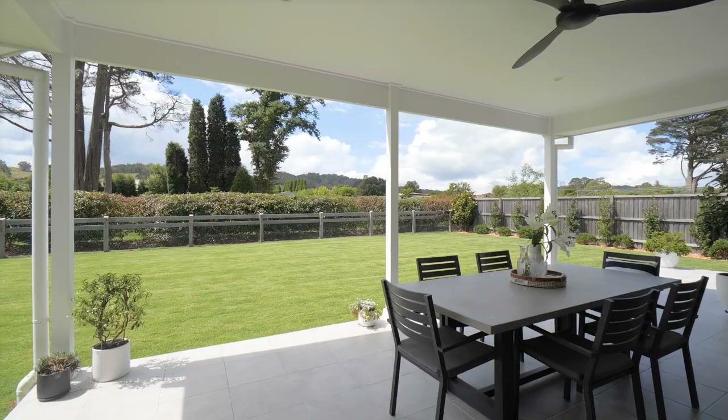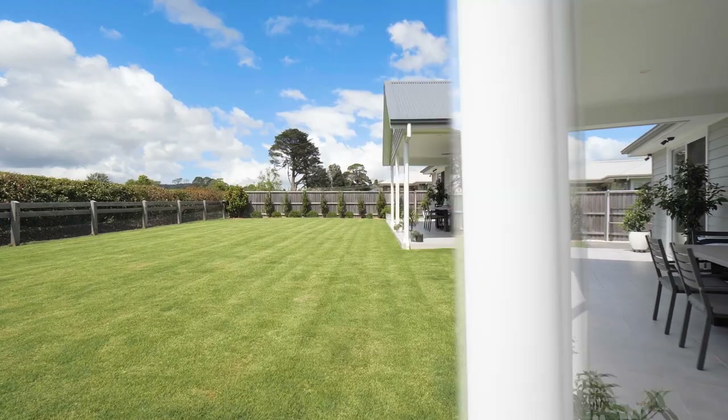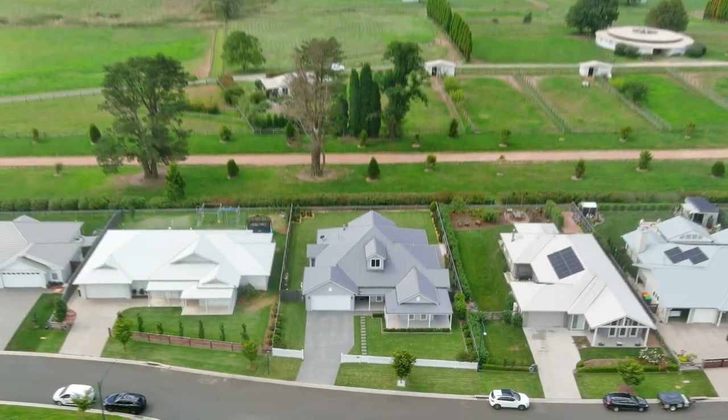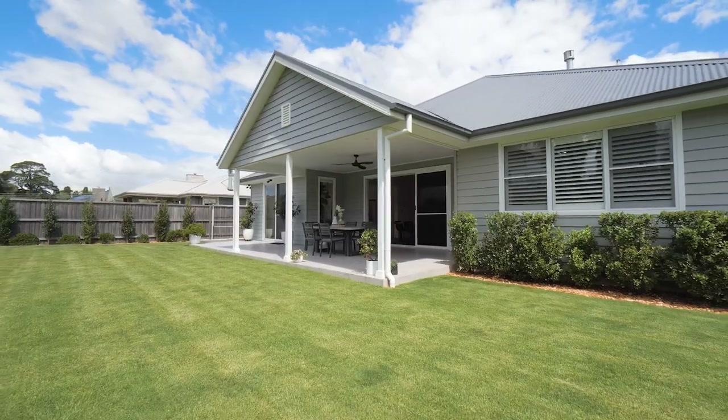Heading outside, the home takes things up a notch with the spacious alfresco aligned perfectly to take in sought-after expansive green fields and glimpses of cows and horses grazing, making this an ideal transition point from the inside to out.